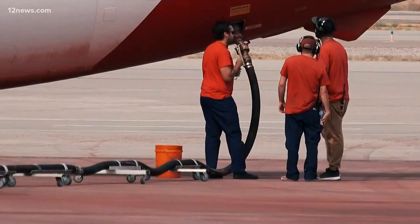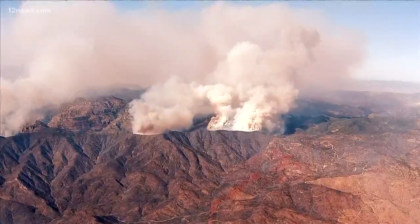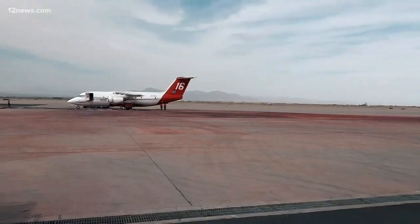It also stains a lot — the tarmac in Mesa is red pretty much all the time. Fire retardant doesn't actually put out a fire; it just makes it less intense, giving fire crews a chance to fight it on the ground. Reporting from Mesa, William Fitz, 12 News.